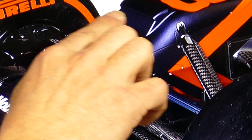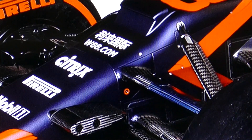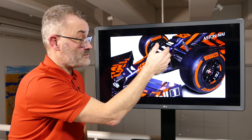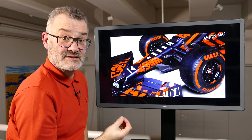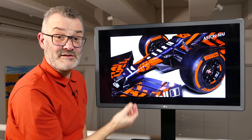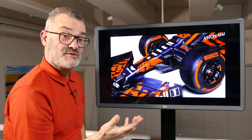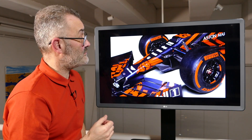But Red Bull have fitted a little flap, as you can see, with an inlet and an outlet over the S-duct outlet. What this does is lower the pressure behind the duct, which pulls even more air through the duct setup, which means the effect under the nose will be even more marked. And you can see a fairly straightforward change like this is something lots of other teams could quite easily adopt if they wanted to do it through the year.